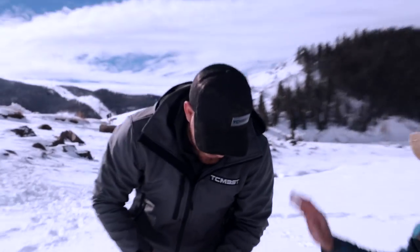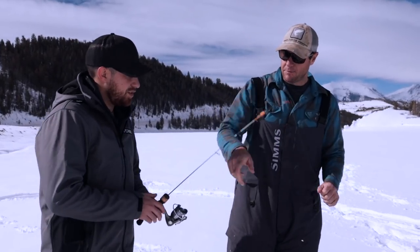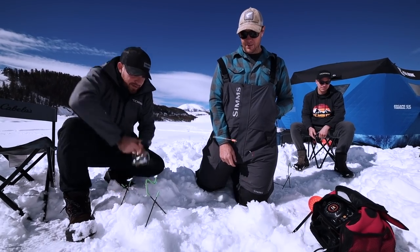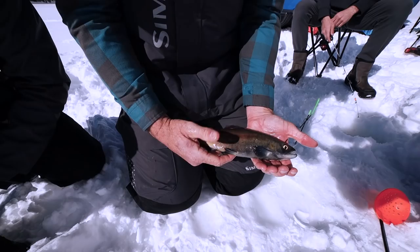That's awesome! You got one. Look at that, man. Let's do it again. Keep an eye on that one. Hit him. Nice — you got a salmon. These are called kokanee salmon.